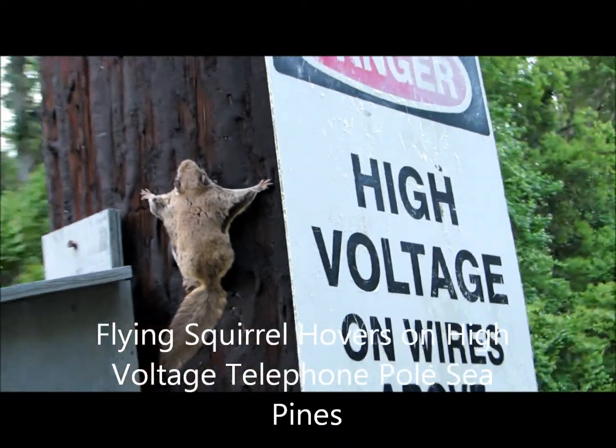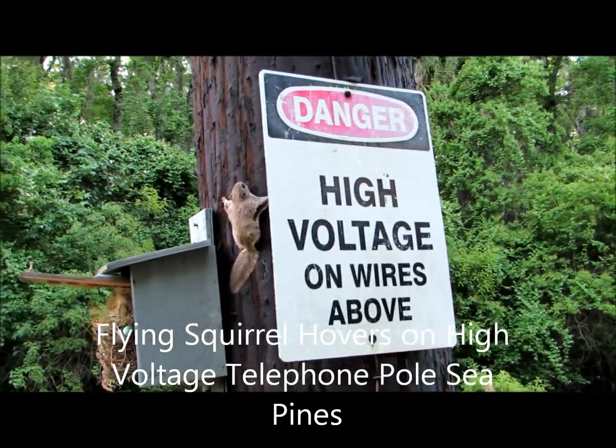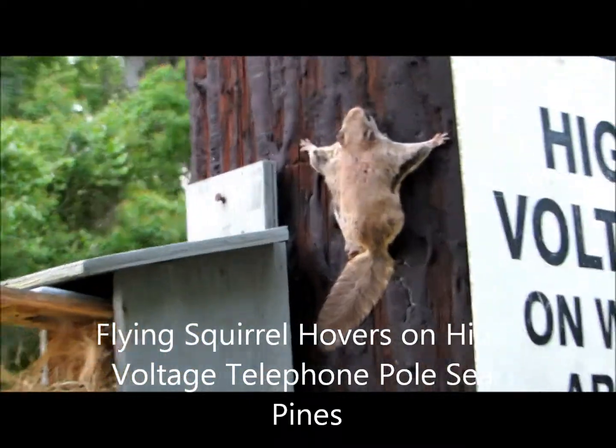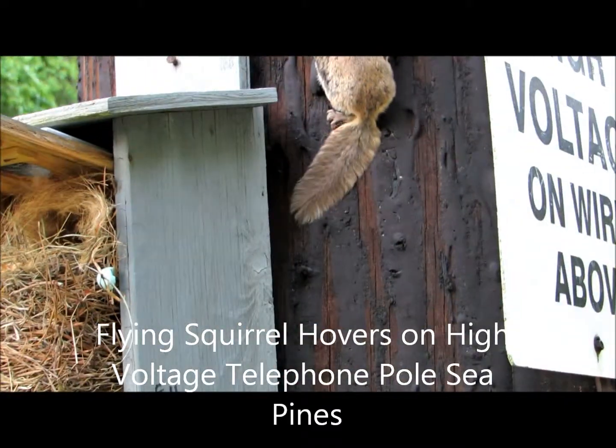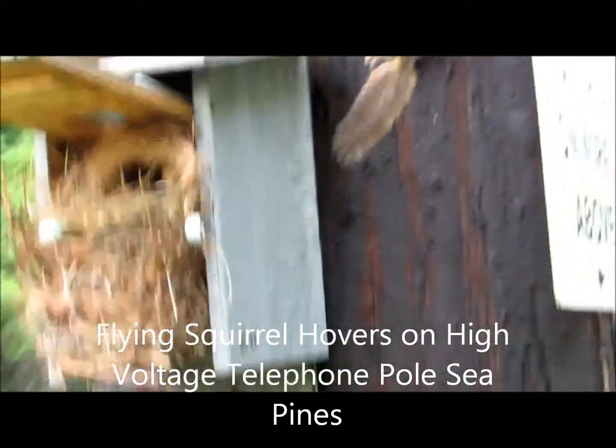They don't really fly like a bird per se, but here we are in the high voltage danger of course. But they have the extra skin and so they can soar between the trees, and it's very interesting.